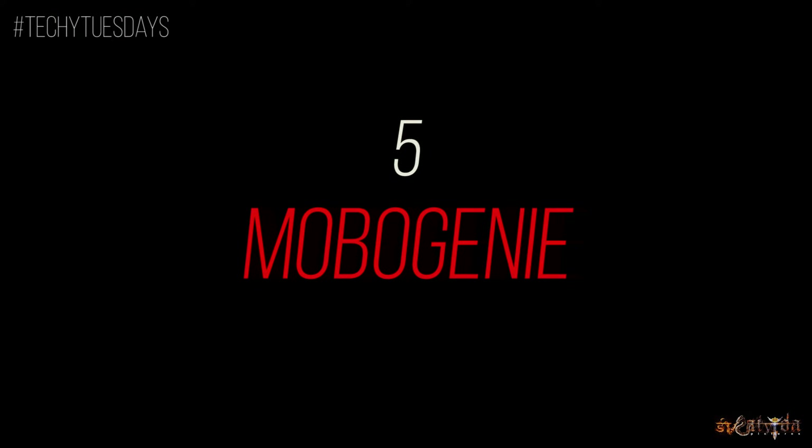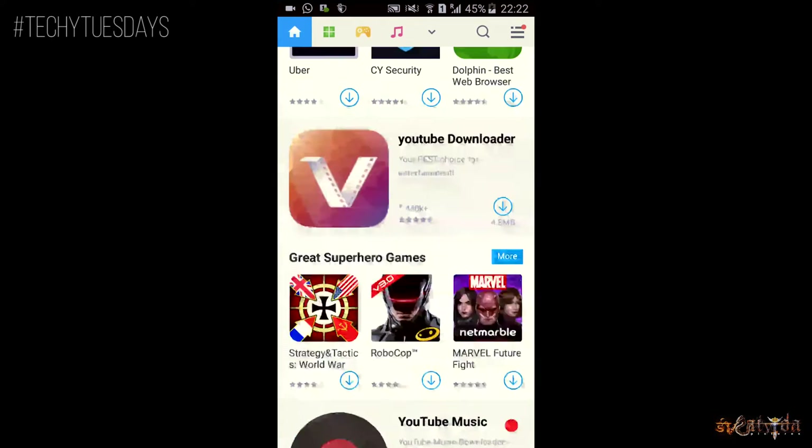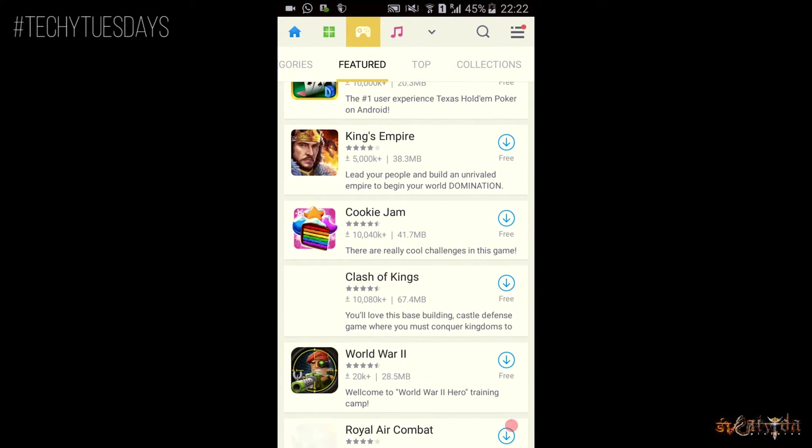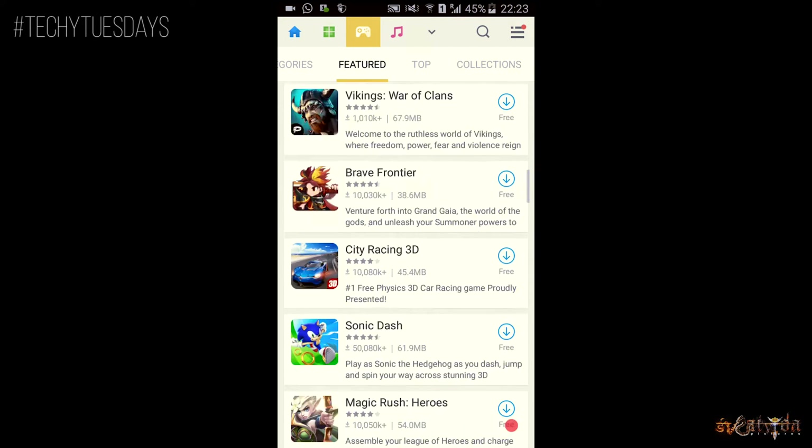Number 5. In 5th position comes Mobo Genie. It is visually beautiful and well categorized among the basic home, games, applications and wallpapers. To be clear, this store isn't an independent store — it just displays applications and links you to the Play Store or other websites for downloads.